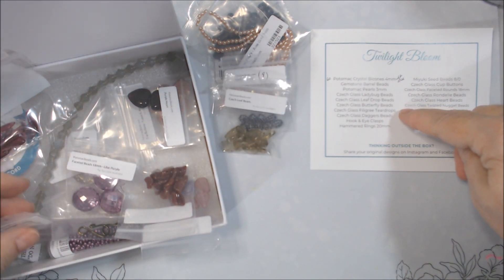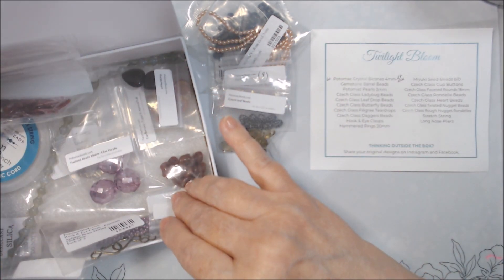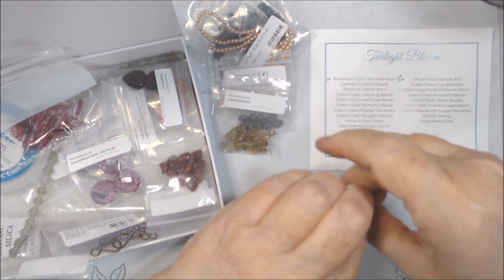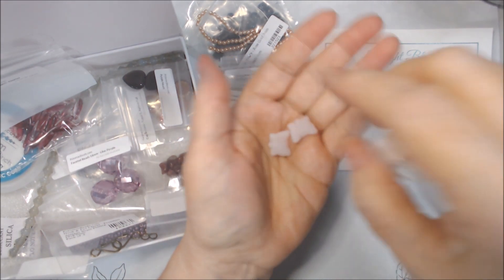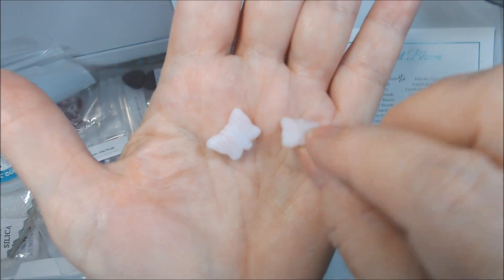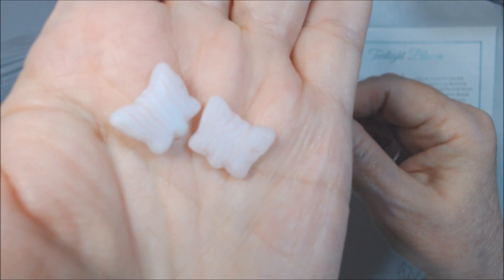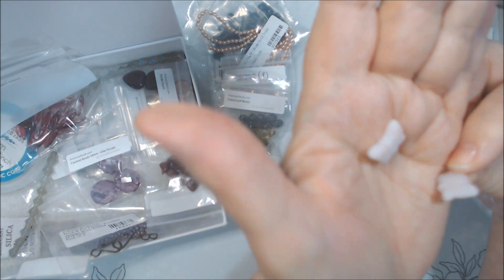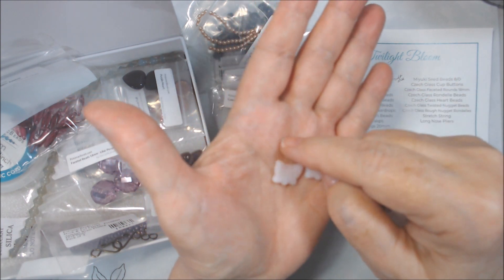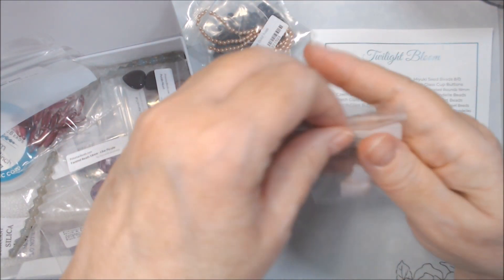Czech glass butterfly beads. I got two — shaped like the ones in last month's box, but those were red, blue, and white. These are like a white with a pink stripe — very shiny. They're drilled side to side through the side. So if you wanted to use them for earrings you'd have to wire wrap or something. I'll probably make bracelets with them.